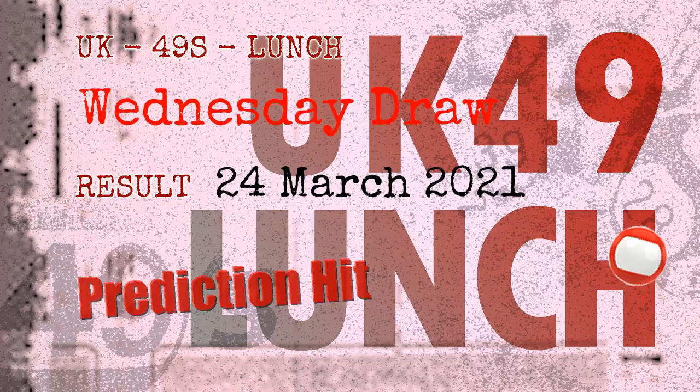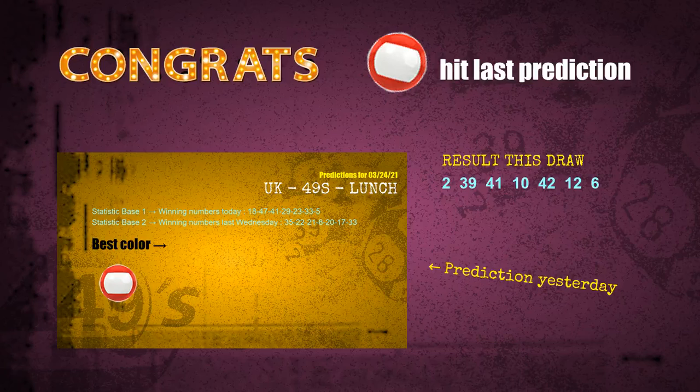Congratulations to friends who bet on red balls — red balls are hit! Congrats for all winners. We will now tell you how to find out winning numbers of next draw, step by step.